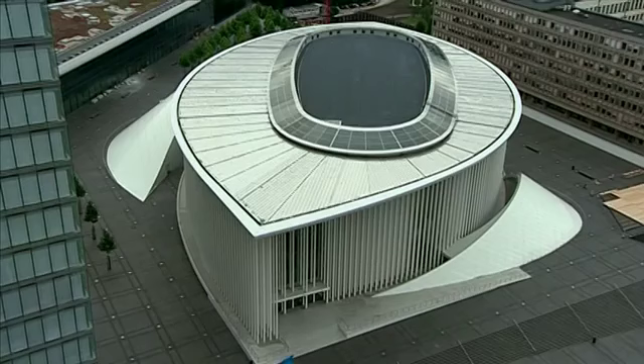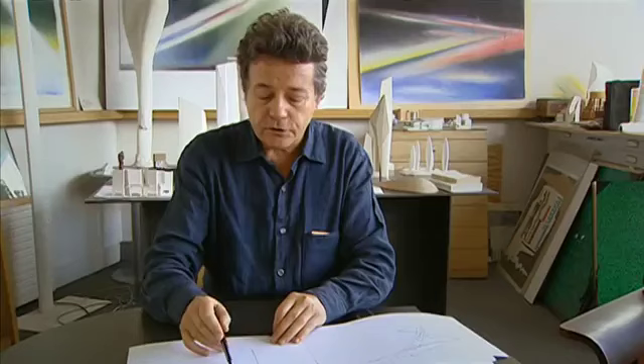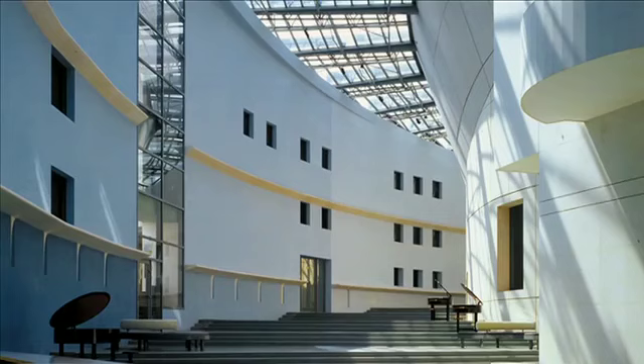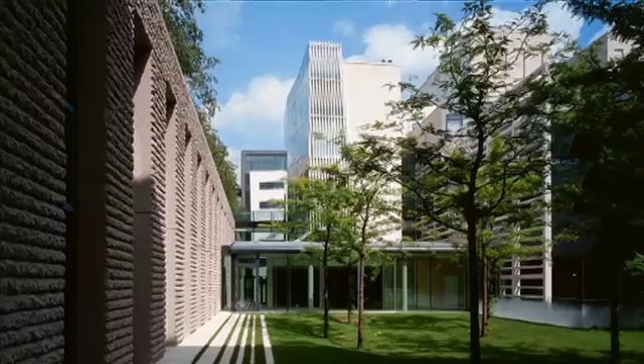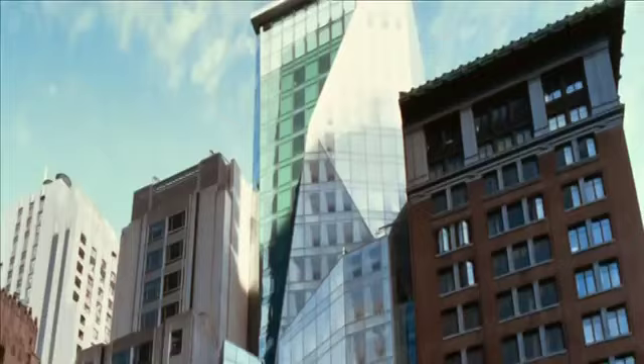In the heart of a new district stands a new monument. The architect who won the competition in 1997 is Christian de Portzamparc. He has just completed the Cité de la Musique in Paris, built the French Embassy in Berlin and a tower for Louis Vuitton in New York. In 1995 he became the only French architect to be awarded the Pritzker Prize.